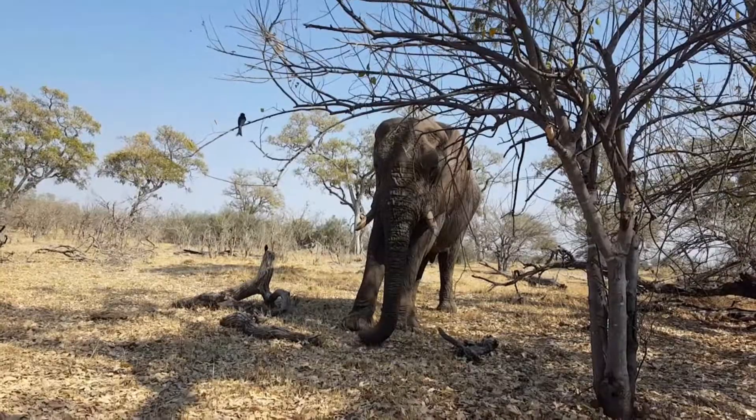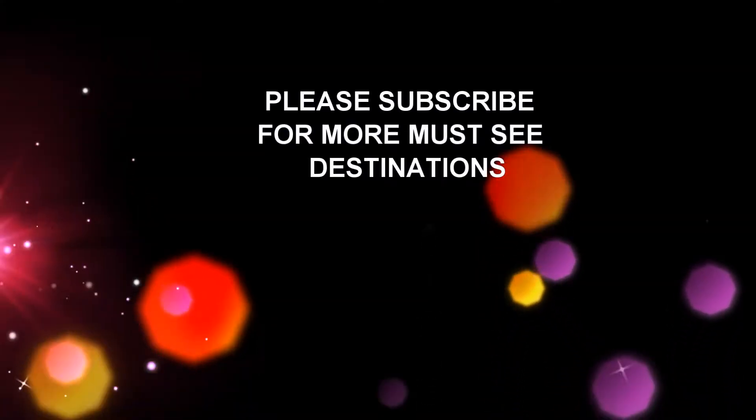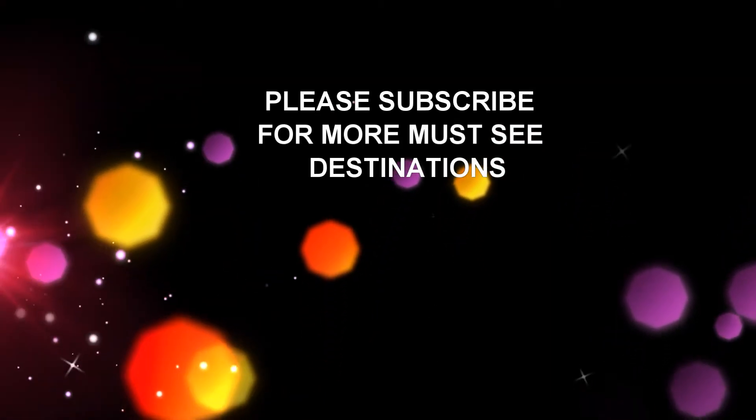Thanks for joining me on my tour of Belmond's Khwai River Lodge in Botswana. For more must-see destinations, please subscribe.